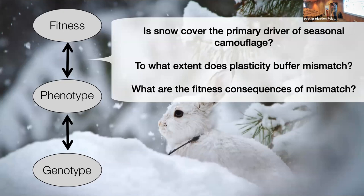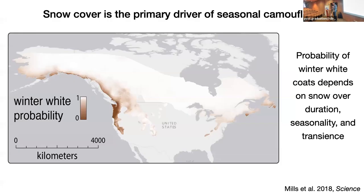Then we're going to ask to what extent phenotypic plasticity may buffer mismatch — are there ways the trait may be altered by the environment through behavior or expression in a way that buffers mismatch potential? And ultimately, in the absence of buffering or in the presence of mismatch, what are the fitness consequences?